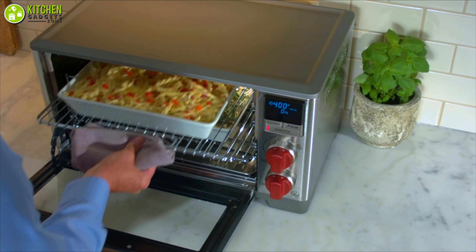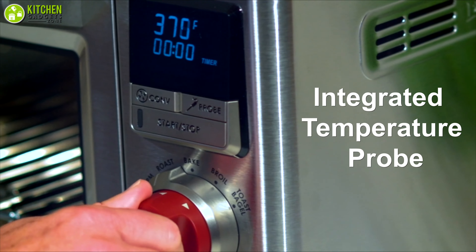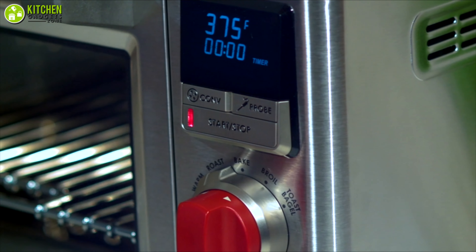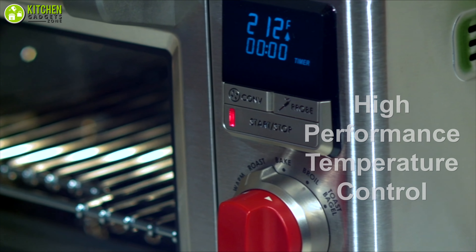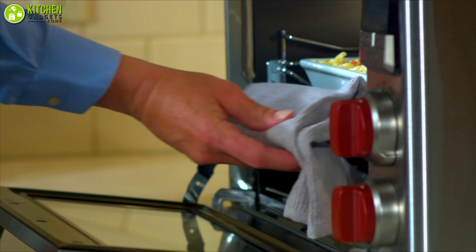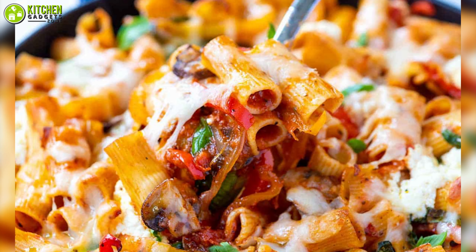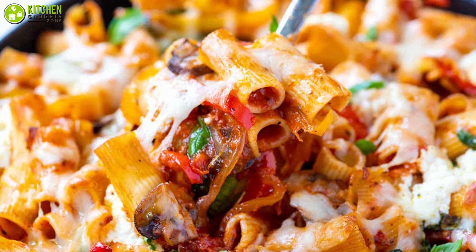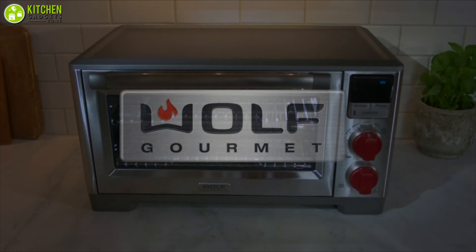Its unique convection system helps you bake evenly and swiftly while reducing your cooking time by up to 25%. Since it has an integrated temperature probe, you can control the temperature of your food precisely, plus it provides high-performance temperature control to ensure perfect results. In brief, you will be able to enjoy baking cheesy pasta, steak, and more once you give the advanced convection oven from Wolf Gourmet a shot.